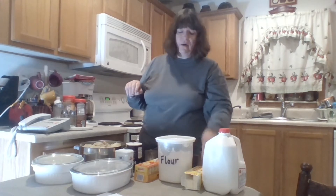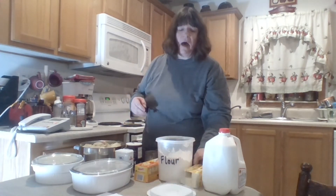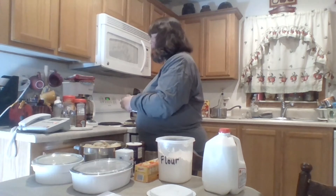For my white sauce I'm going to be using whole milk, butter, flour, salt, and pepper — it's a very easy combination to remember. I use three tablespoons of butter, three tablespoons of flour, and three cups of milk. However, I'm doubling the recipe, so I'm going to be doing six tablespoons of butter, six tablespoons of flour, and six cups of milk. The equation to remember is one-to-one: for every tablespoon of butter you put in, you need a tablespoon of flour and a cup of milk. A stick of butter is actually eight tablespoons.